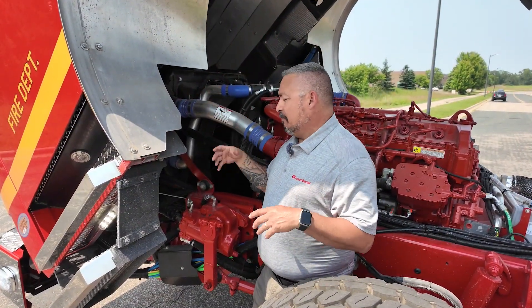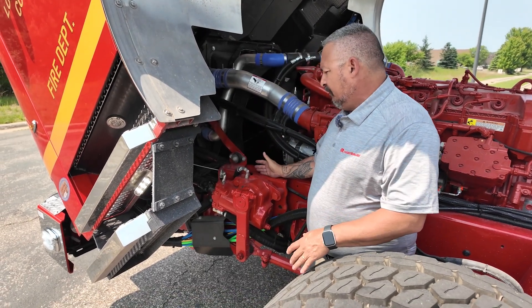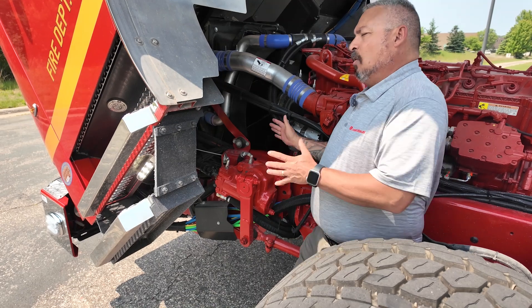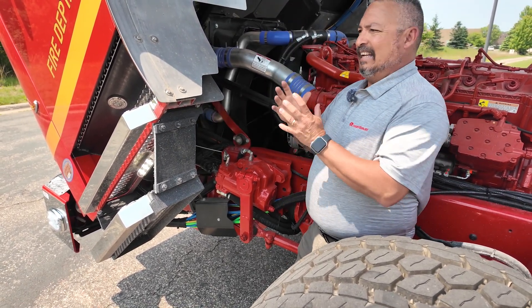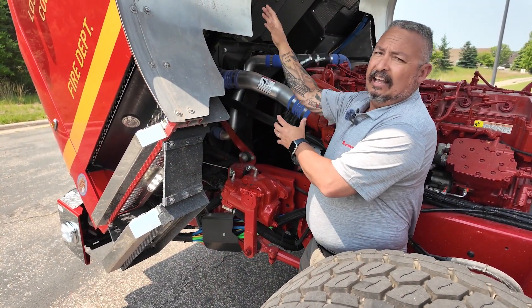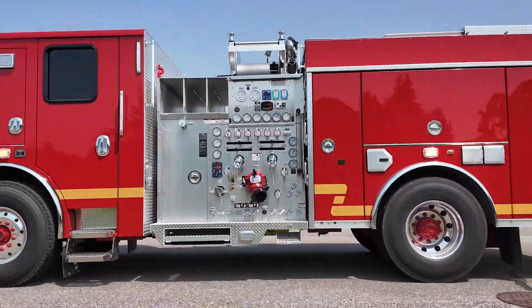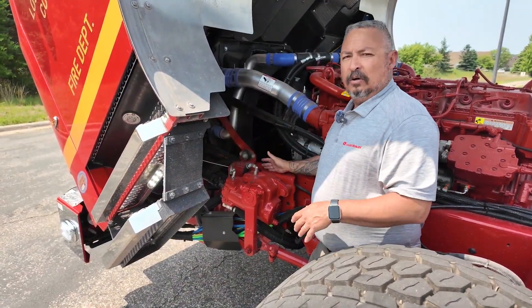Now underneath the cab, I want to point out some things. One of the unique features under here is the nine degree offset on the steering box. What that does is it lines up the shaft going up to the steering wheel and keeps it in line. It requires fewer bolts going between it, and what that causes is a smooth transition from the input and the feedback. It makes it easier to control the truck — you don't have any slop in the steering wheel — and it's very unique to the Rosenbauer chassis.